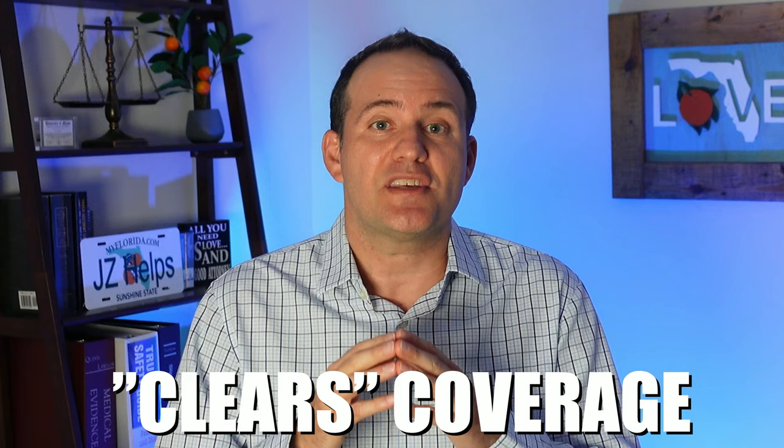If the insurance company clears coverage, this means that there is coverage for your claim. However, the adjuster still needs to determine two things: number one, fault, which is also called liability; and number two, your damages or your injuries.